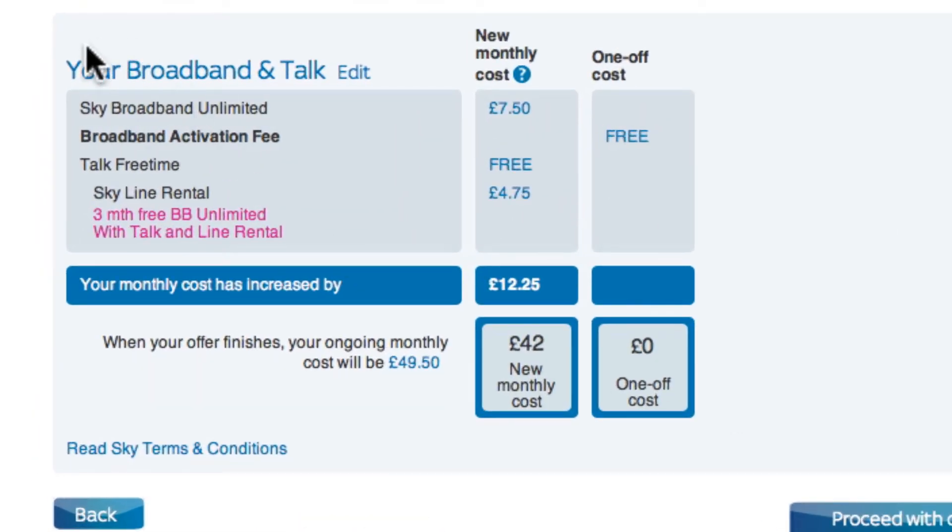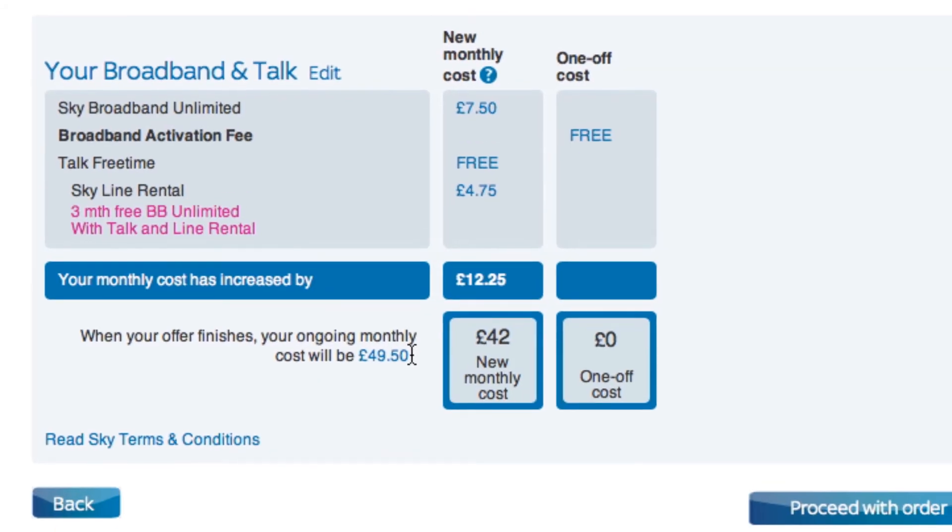But when I went to checkout, I can see here a bit more detail: Sky Broadband Unlimited £7.50, the same thing, £4.75, £12.25 — that would save me over £200 a year against my existing provider. But then it says 'when your offer finishes your ongoing monthly cost will be £49.50.' That's £7.50 higher, so does that mean the Sky line rental is not really £4.75?